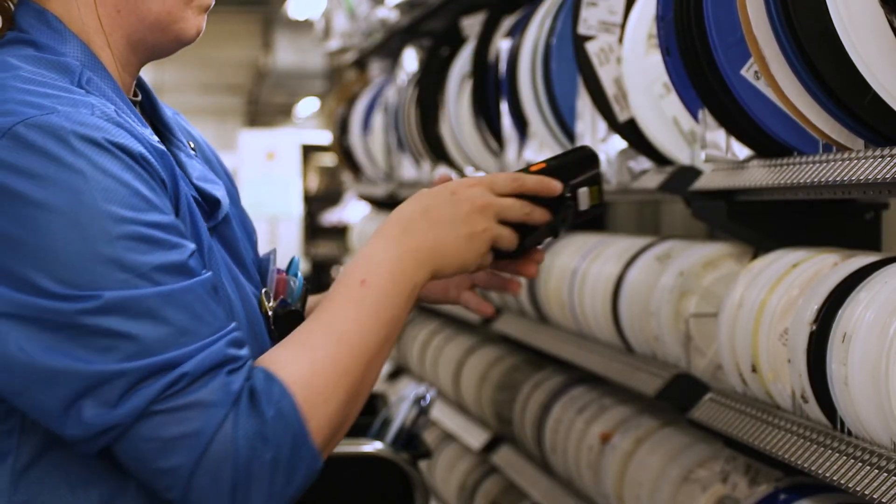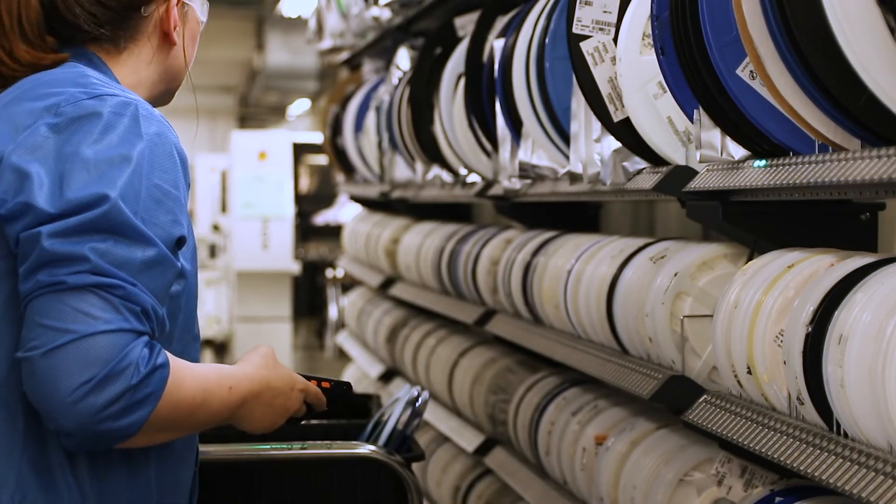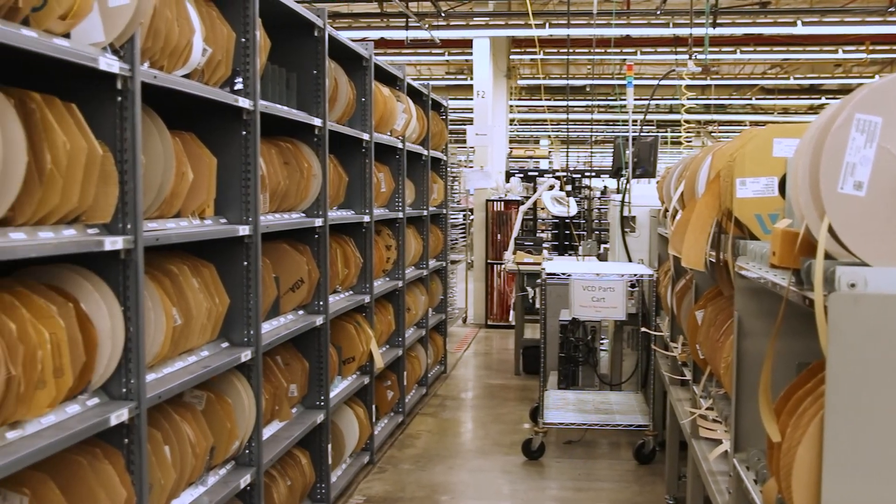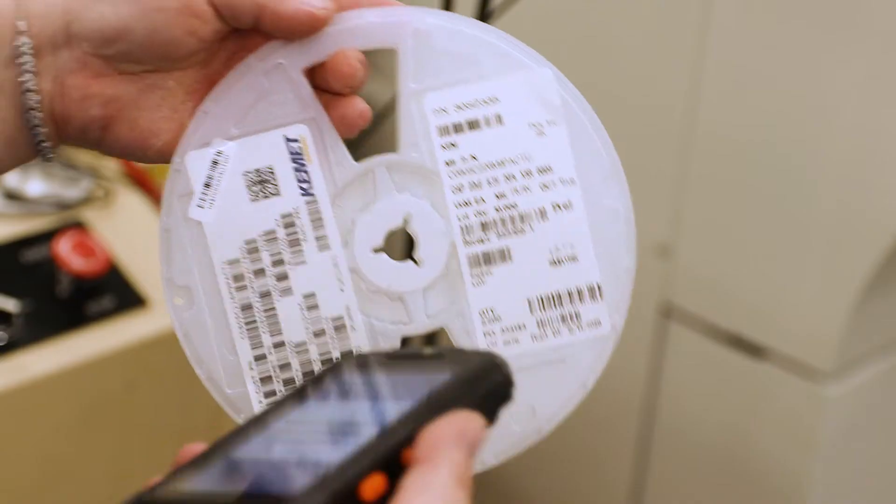We use a smart shelving system — the manufacturer is Cluso. What we look at there is the put-and-take place times for a component. In the previous system, there were numbered racks and an employee would go find a reel, taking about a minute on average to search and find that part. With the smart shelving system, it's all handheld and digital — you scan what you need, it lights up, you go right to it, and it's about a 10-second put or take time. We've shortened that time dramatically and the payback on that system was about six months.